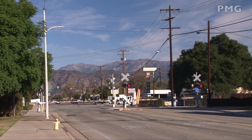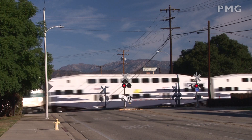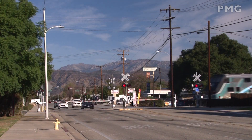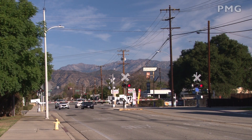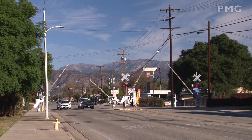Further east at Glendora Avenue, an eastward Metrolink rolled by. Note the well-behaved motorists that waited until the crossing gates were fully lifted before crossing the track.